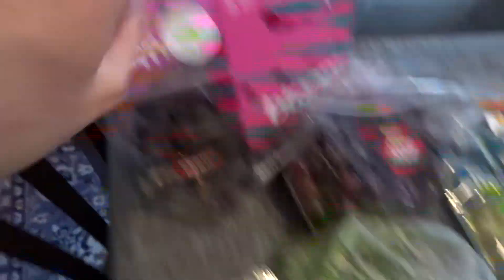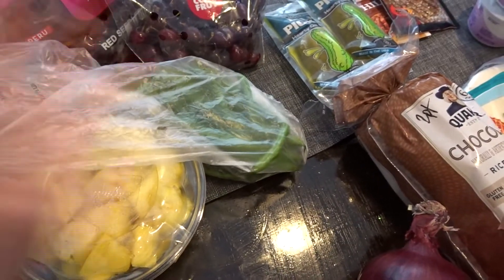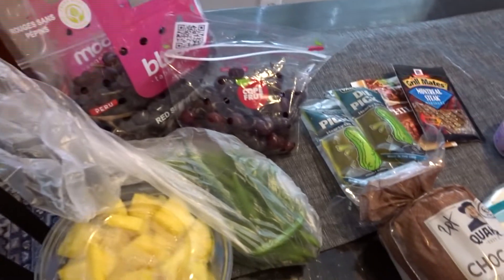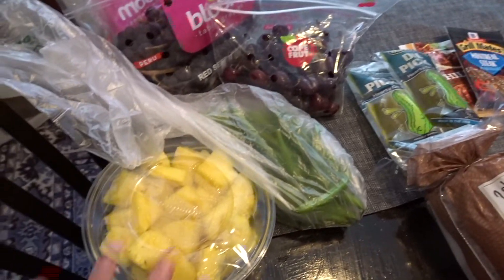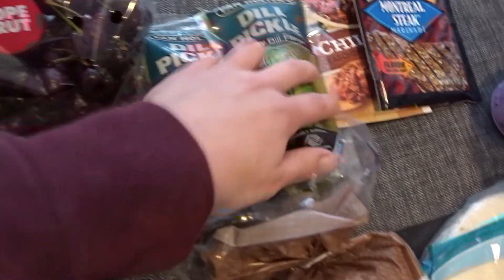I also got some produce — watermelon, grapes, cherries, and some green beans I'm going to throw into the air fryer. All of this is zero points. You can have as much fruit and vegetables as you want for zero points. And then in the deli section, I picked up two of the dill pickles, which are also zero points.